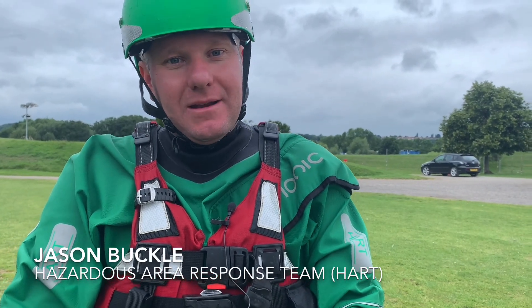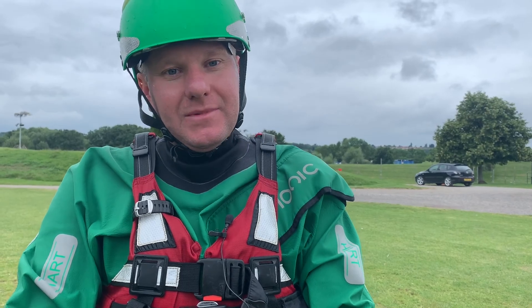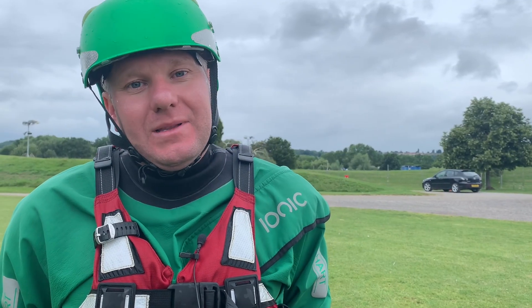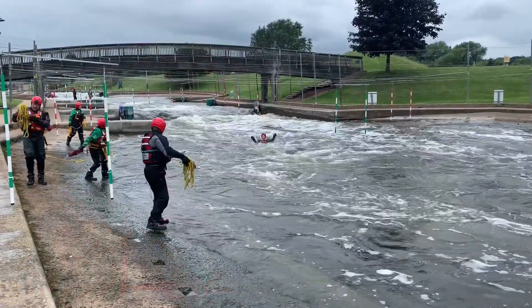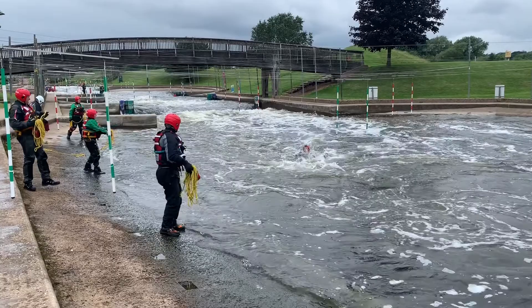I'm Jason Buckle from the Hazardous Area Response Team and I'm one of the 42 HEART operatives we've got in the Midlands. One of the HEART capabilities is that we respond to incidents in and around water. We've been at the National Water Sports Centre today covering swift water rescue training with some of the team.